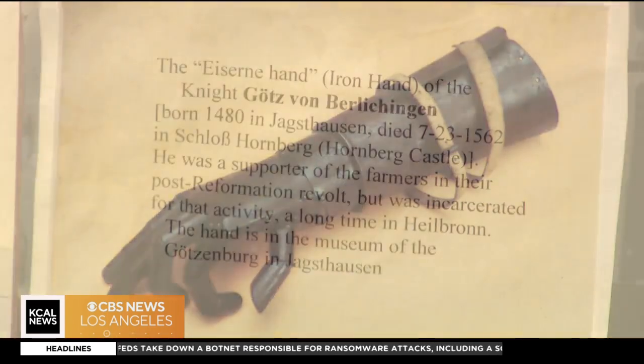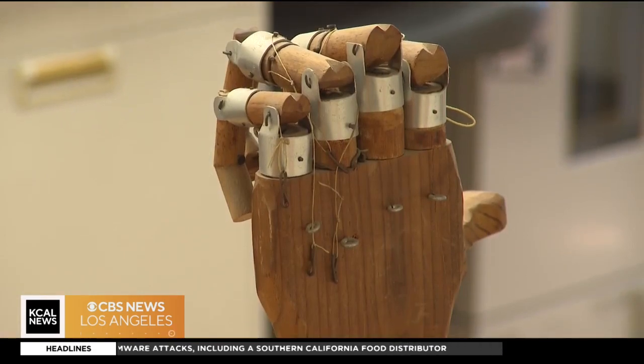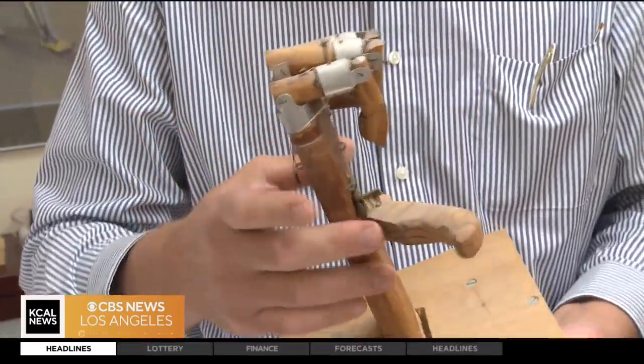The world of prosthetics goes way back — this iron hand was created in the 16th century. While in high school, Stefan came up with his own improvement, made of wood, wires, and rubber band tendons. He won an award for that too. That lent to his belief that maybe he could do something in this field, and that led him to this line of work.